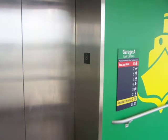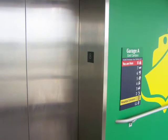These are the elevators at Garage A at Anne Arundel Medical Center in Annapolis, Maryland.